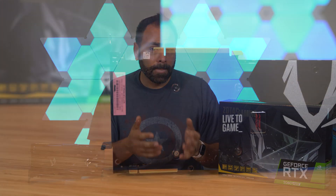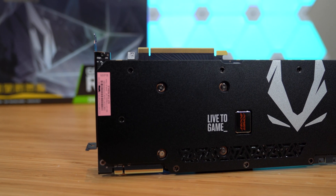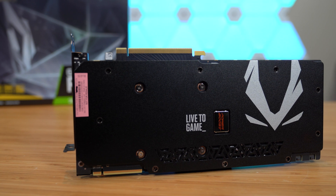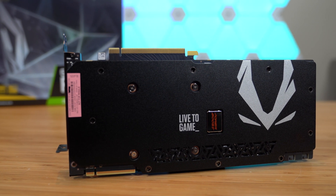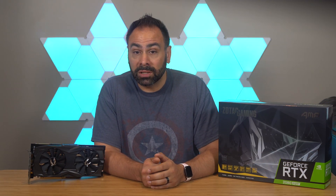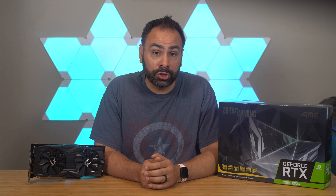We also see the Founders Edition cards drop down in price to the normal MSRP of $699, kind of normalizing the baseline price across the board. Zotac's AMP version still uses a dual fan cooler design, but it's overall larger than the FE model and uses two 8-pin power connectors instead of an 8 plus 6. I do like that it still retains the two-slot form factor, something that's becoming increasingly rare for this generation.